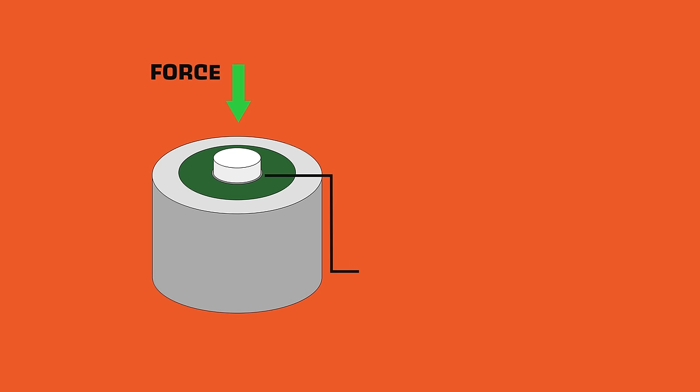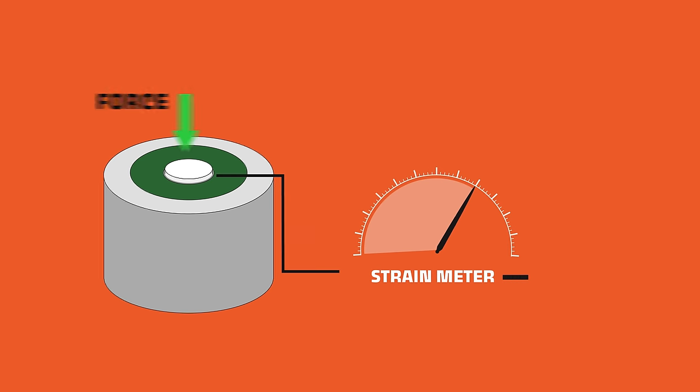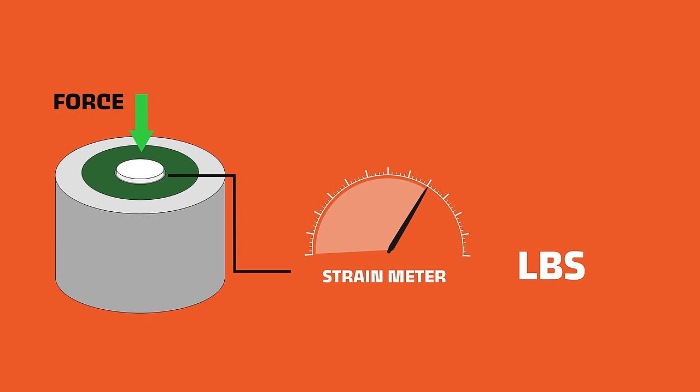Load cells measure the amount of force exerted on them — they're kind of like really high-strength scales. If you have a scale at home, you probably have load cells inside it. They take any force exerted on them and convert it into a quantifiable value that makes sense in everyday life, like pounds if you live in America, or kilograms everywhere else.